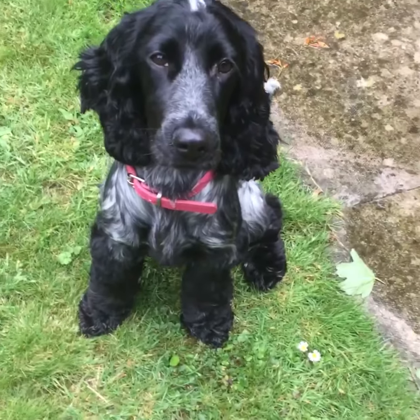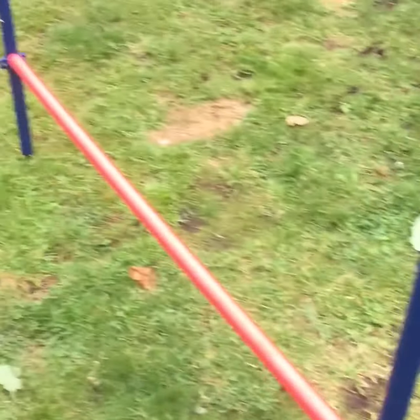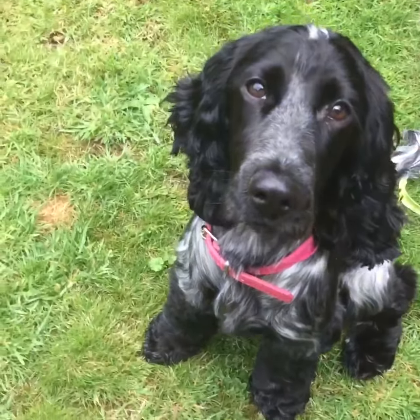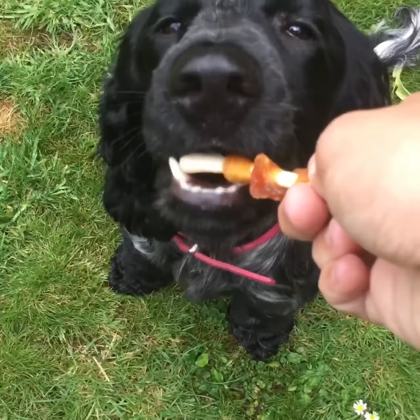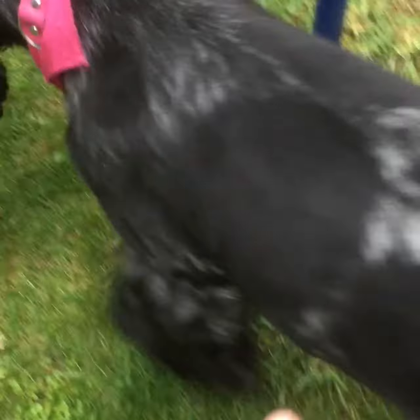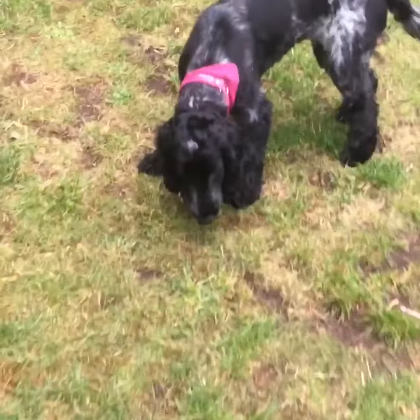Welcome to Bell's new YouTube channel. She just did some agility so she's getting the treats. You can see the clips at the minute, so here you go. She's wearing her little pink bandana, but the white has worn off a bit. She's using her treat.